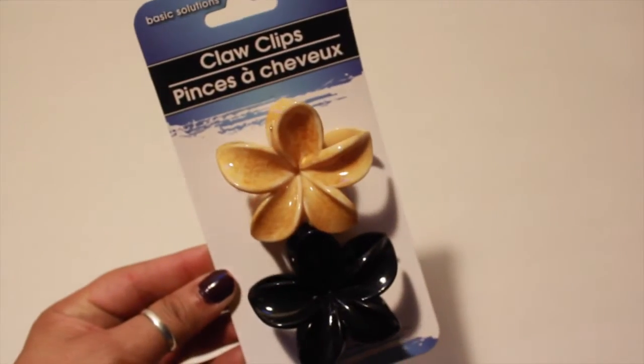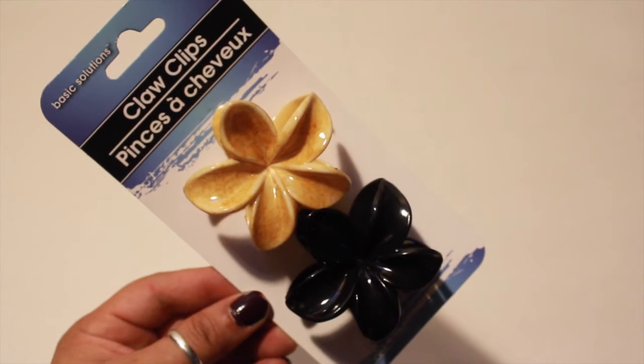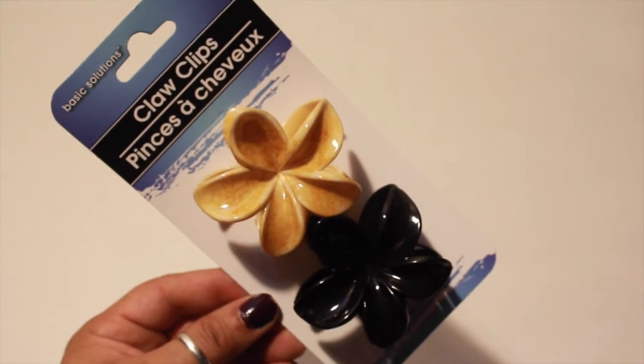I picked up one of these claw clips. I had purchased this before, but this one is going to go in one of the girls' stockings for Christmas, because she keeps stealing mine.